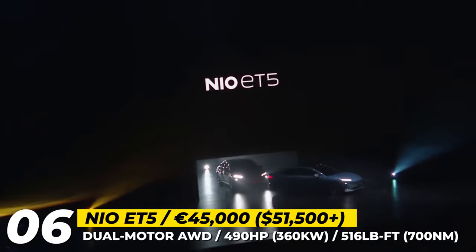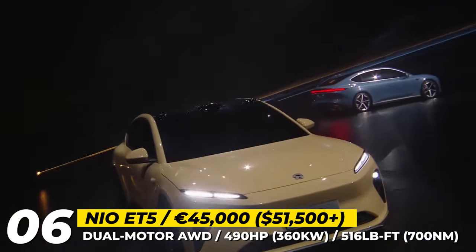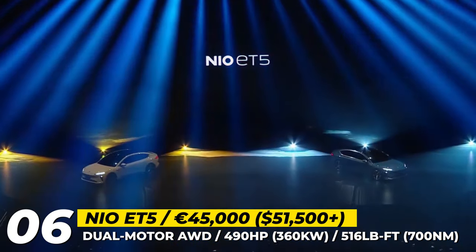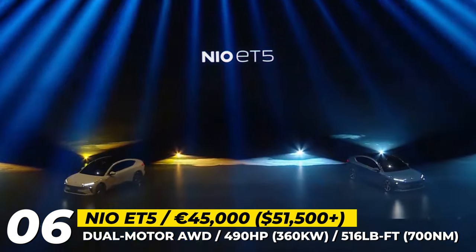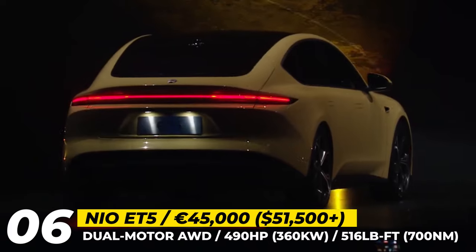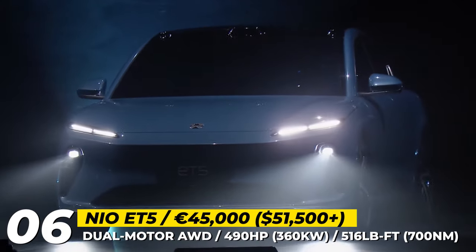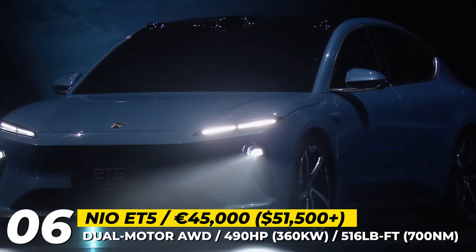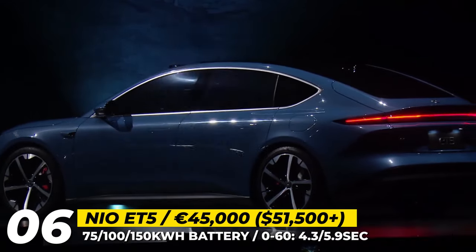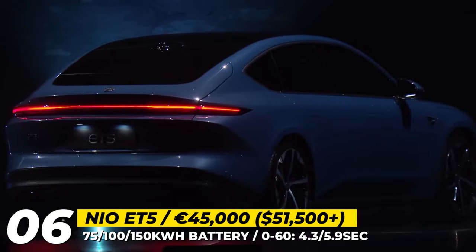NIO ET5. NIO's second sedan model belongs to the midsize segment, offering buyers plenty of interior space, sleek design and extreme aerodynamic efficiency. The ET5 has a drag coefficient of 0.24, despite carrying a LiDAR unit on the roof. The car gets muscular wheel arches, sharp body creases and overall fascia design similar to the larger ET7. The model was set for release in fall 2022, confirmed to arrive in a dual-motor configuration that powers all four wheels.